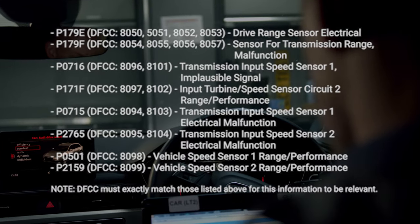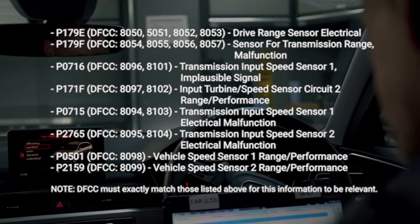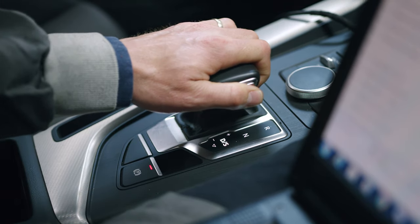If you find any of these fault codes stored, either individually or a combination of a few, this can indicate a fault with the driving mode sensor module. The sensor module incorporates two transmission input speed sensors and the drive position sensor. This is responsible for determining the selector lever position: park, reverse, neutral, drive or sport.